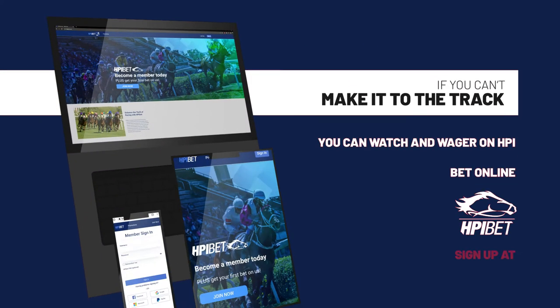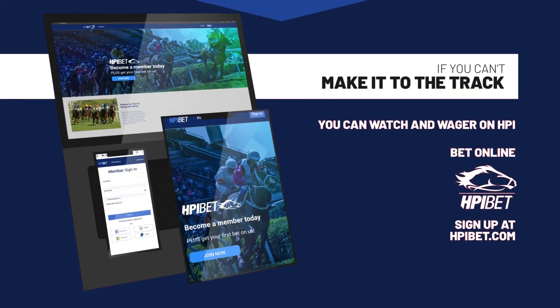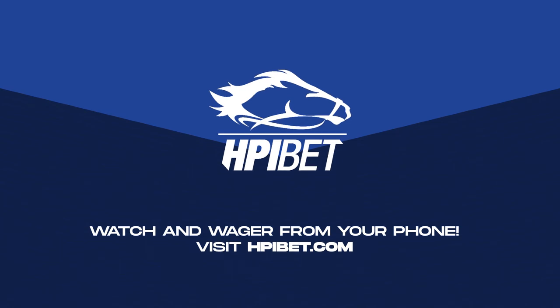If you can't make it to the track, you can watch and wager on your phone, anytime, anywhere. For more information, visit hpibet.com.